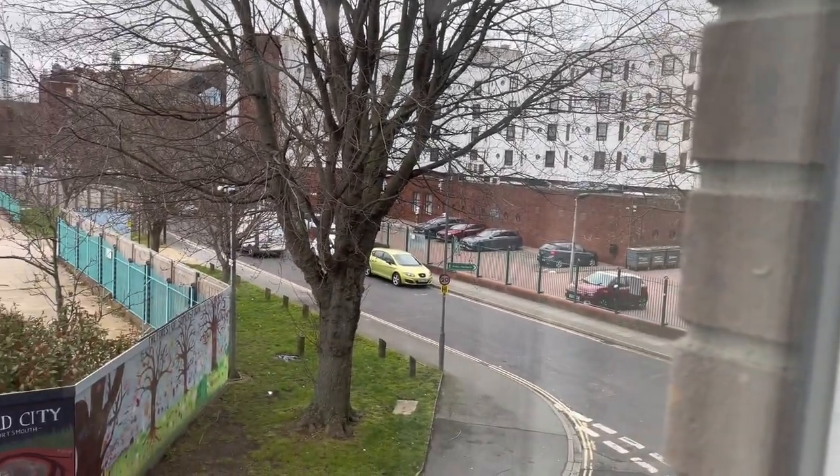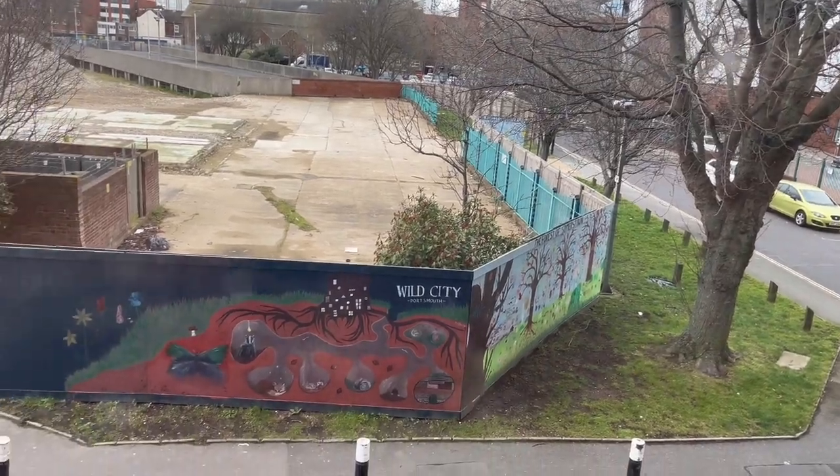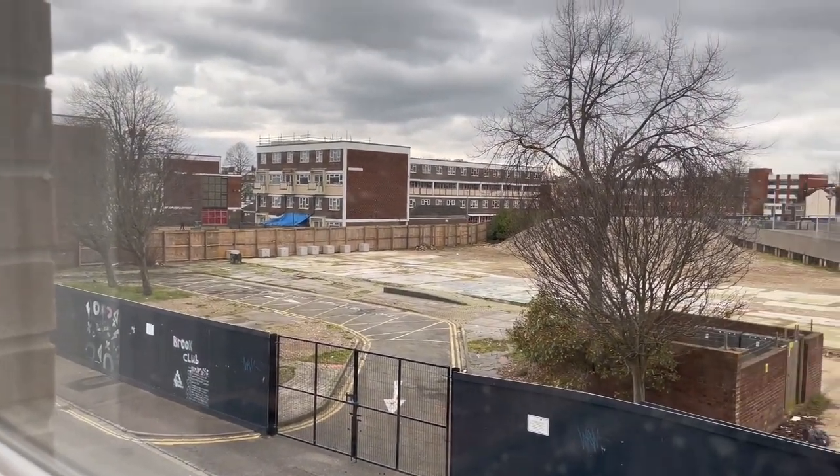This is the view from my window. I just get to see cars passing, people walking by, and other buildings as well. So it's nothing special but it's quite a view.